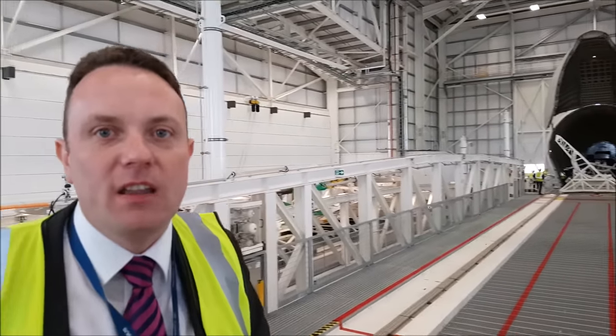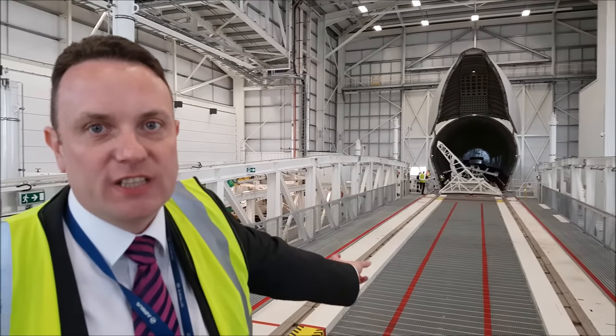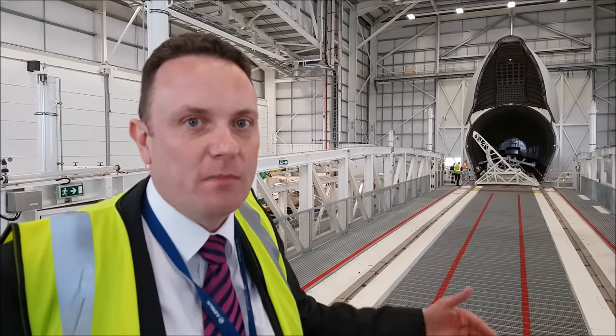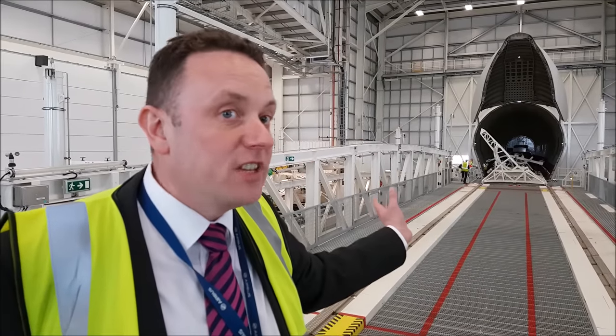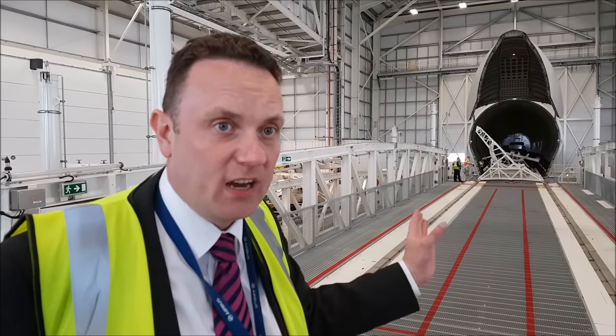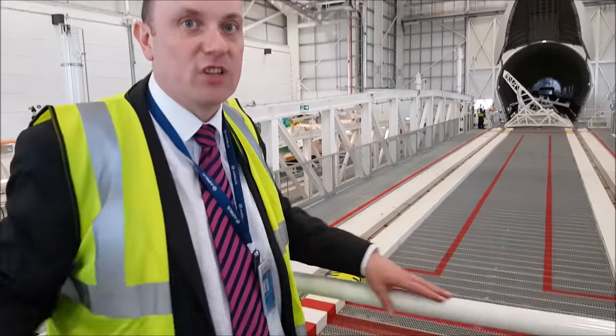This is an A350 wing jig — an empty one — that's come in on the Beluga today at Broughton. It's like a cradle that holds the wing and keeps it stable when it's loaded onto the aircraft. This empty one flew out a few days ago and has now come back empty. The A350 wing is the only one that goes in at 45 degrees, because of the angle and size of the wing relative to the fuselage. Other wings — like the A320 wings — go in stacked horizontally.